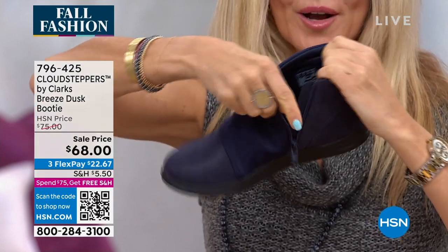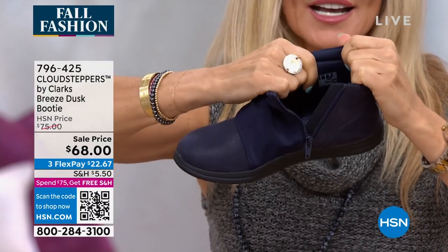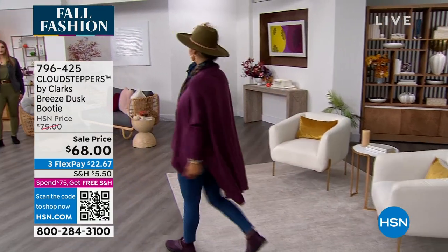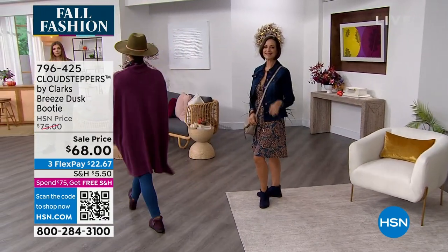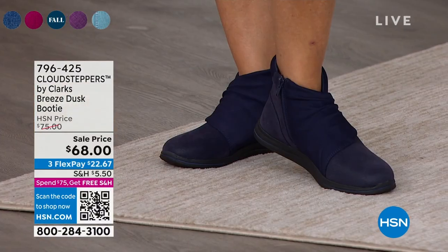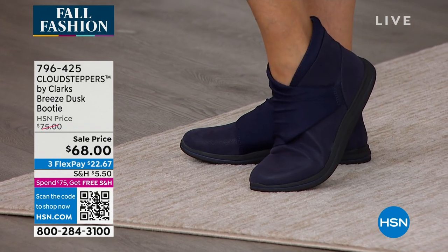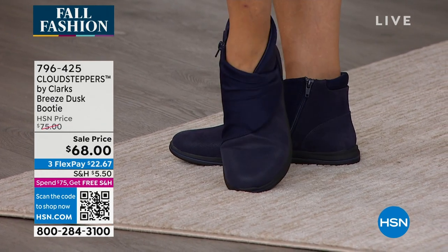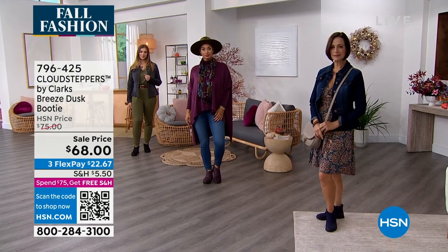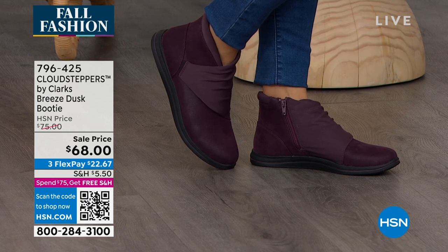With Clarks, we name our shoes with two names — the Breeze is the bottom of this boot. It's the sole they sell about two million of per year, and they've placed it into this boot for so much comfort. It's beautifully done and I think everyone who picks up this shoe is going to be really thrilled, because it's all about the comfort.